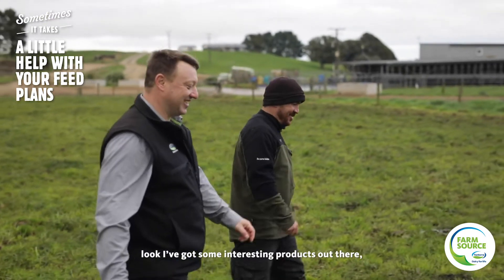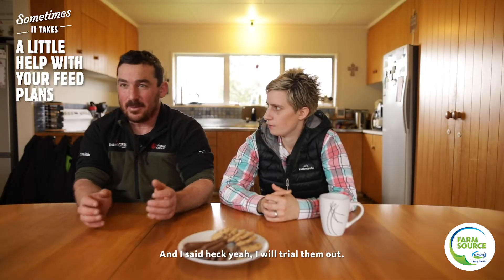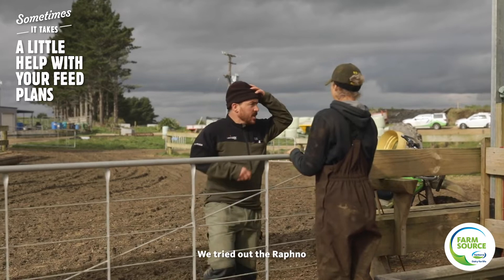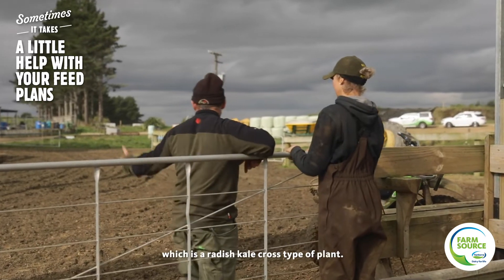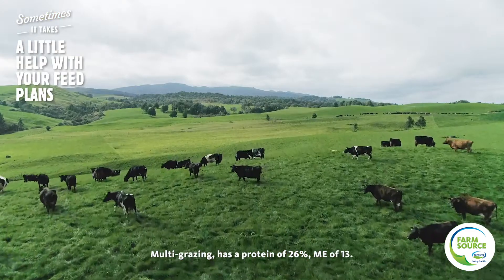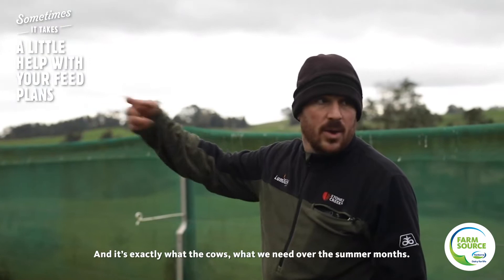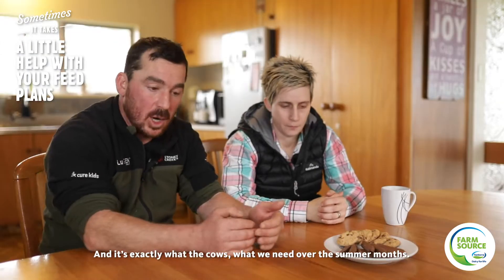The TSR came to me and said, 'Look, I've got some interesting products out there, do you want to trial them?' I said, 'Oh heck yeah, we'll try them out.' We trialled the raffnol, which is a radish-kale cross type of plant, multi-grazing, with a protein of 26% and ME of 13 — and that's exactly what the cows needed over those summer months.